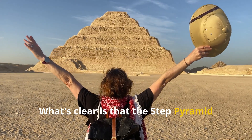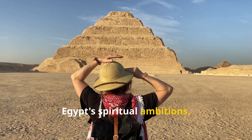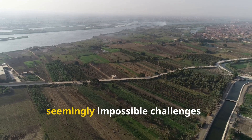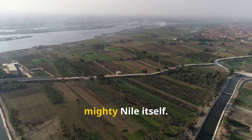What's clear is that the Step Pyramid stands as a testament not just to ancient Egypt's spiritual ambitions, but to their remarkable technical innovation. Even in antiquity, humans found brilliant solutions to seemingly impossible challenges — solutions as fluid and ingenious as the mighty Nile itself.